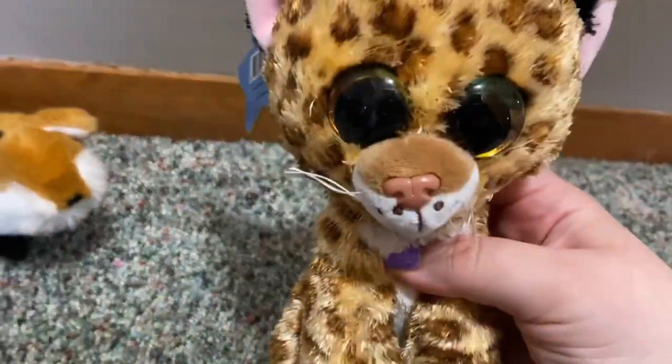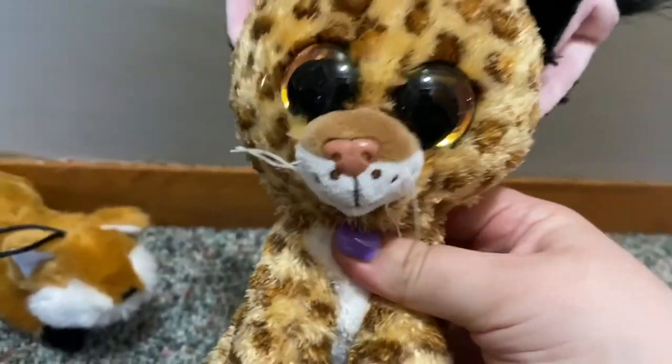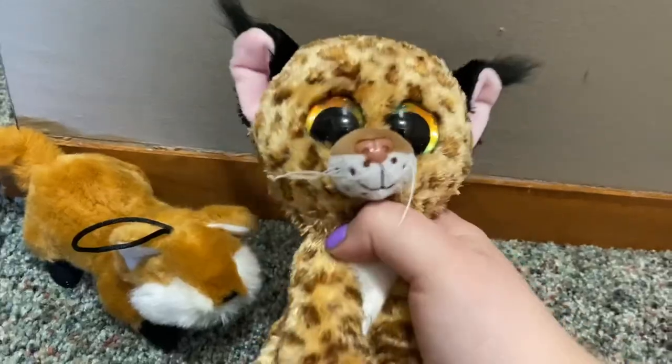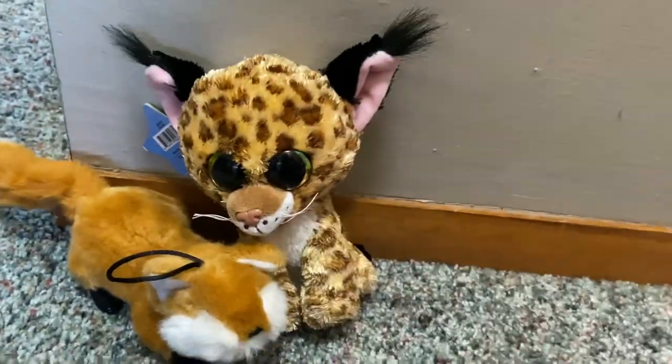I got a lynx from Luminal Stars. I thought it was a Beanie Boo at first, and I'm like those aren't Beanie Boo eyes. Then I realized — oh yeah, it's them. They kind of copied off of Beanie Boos. But I love lynxes, so I'm keeping it.